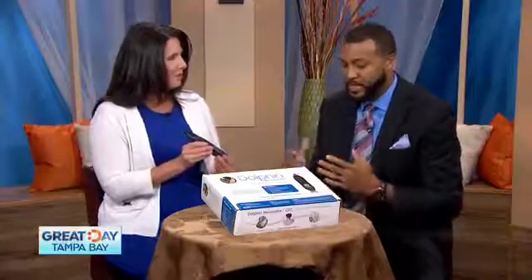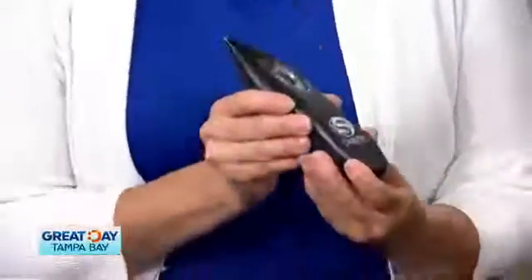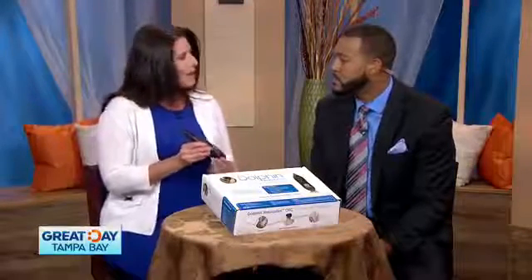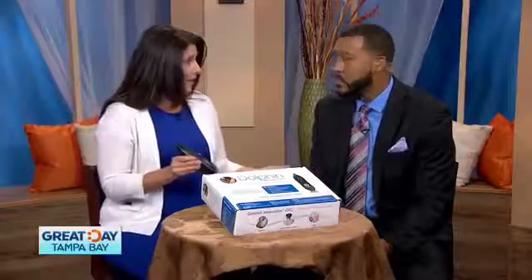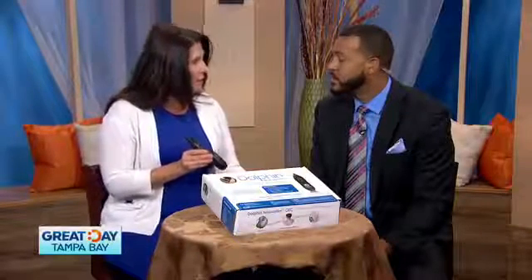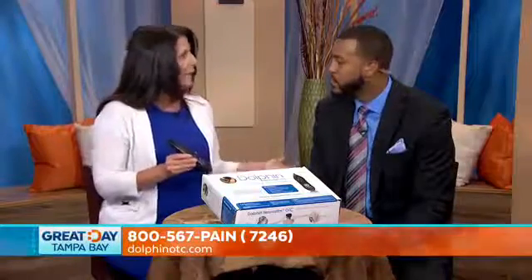Now how long does this treatment last and how long does it take to actually feel the pain being relieved? The application can actually only take five to ten minutes when you're treating yourself. Now if I'm going to treat you, there's going to be a lot of points possibly. I would actually apply the unit on your low back, maybe hips, legs to get some pain relief. But we also have lots of points on other places in the body, even in the hands, that we can apply for pain management that will actually begin to decrease your pain even in your back.